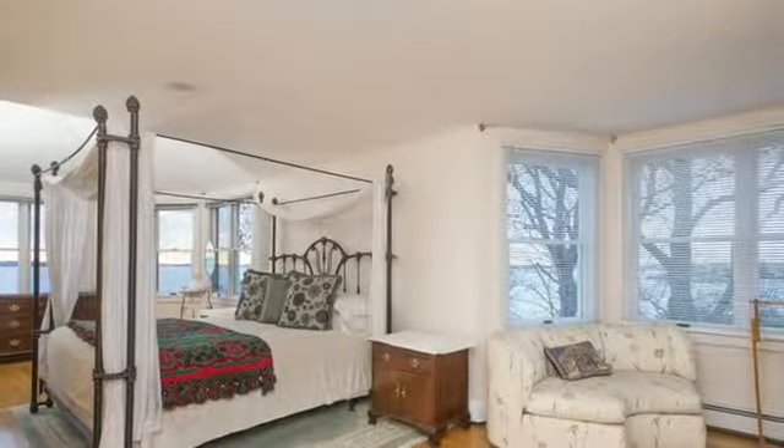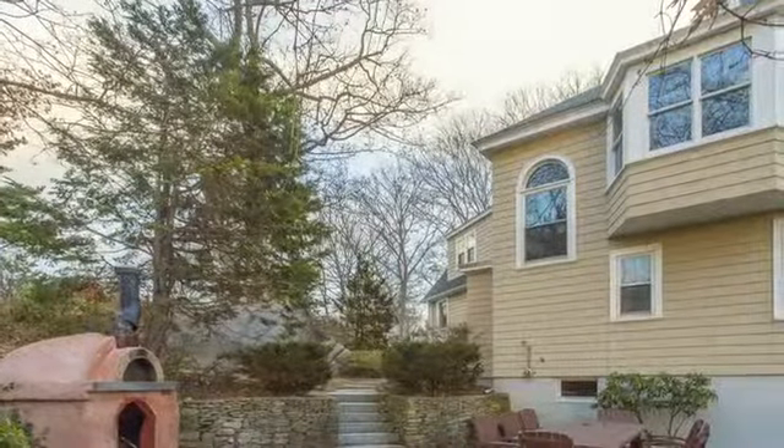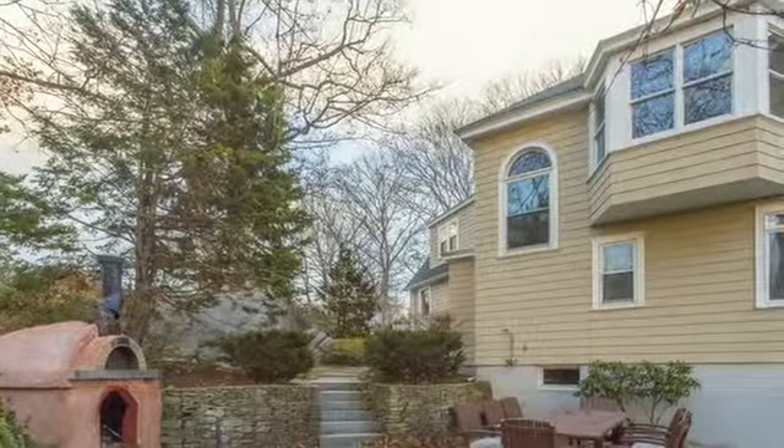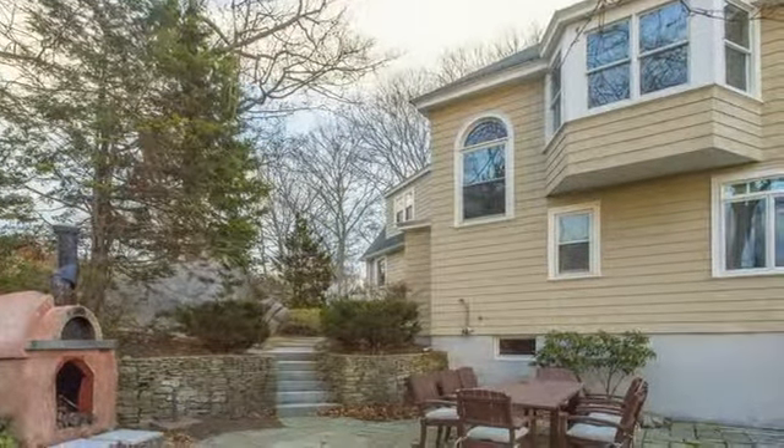The master suite has a vaulted window and a large bay window looking out to the ocean. There is a sprawling outdoor space ideal for entertaining and an au pair suite, leading to a large patio facing the ocean.